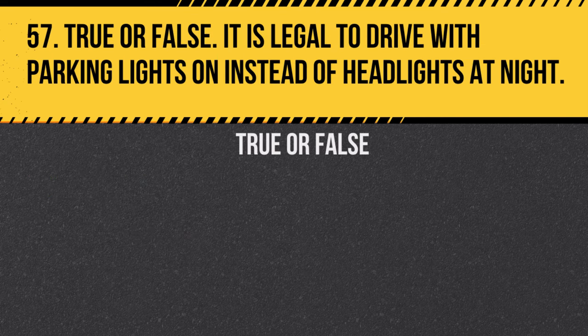Question 57. True or false: It is legal to drive with parking lights on instead of headlights at night. Answer: False. Parking lights are not a substitute for headlights at night.